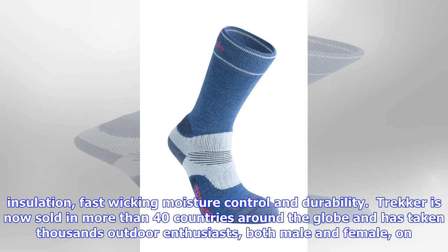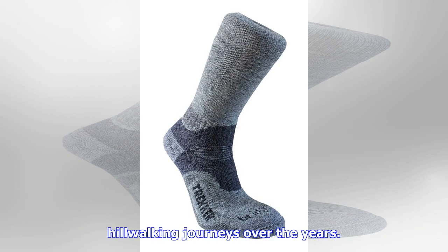Why not enter our competition to be in with the chance of winning your very own pair of the original and best-selling women's-specific fit walking socks? Bridgetale Wool Fusion Trekker has a RRP of £17.49.